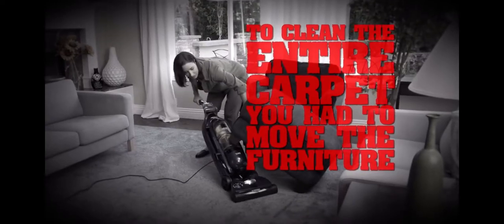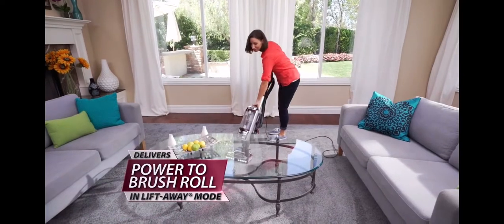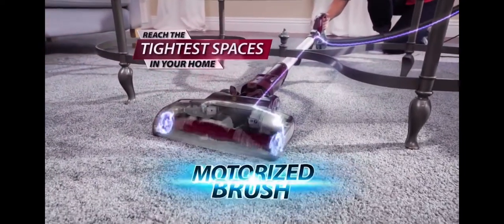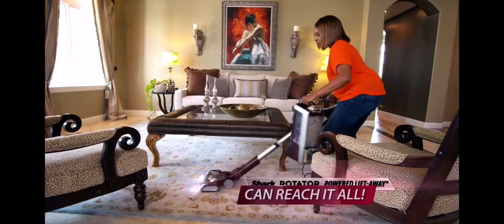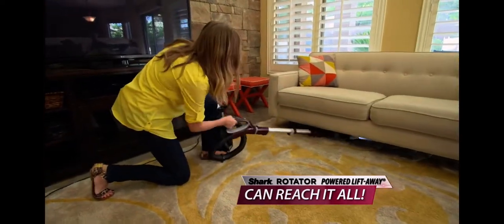But not anymore, because now Shark gives you the world's first powered lift-away. Simply pop off the canister and power goes through the hose and down the pole to drive the roller brush. No more moving heavy furniture and no more leaving dirt behind — the Rotator can reach it all. Suddenly, we didn't have to move the couch to clean underneath it, and that made a huge difference. Or I didn't have to wait for him to come home to move the couch for me.